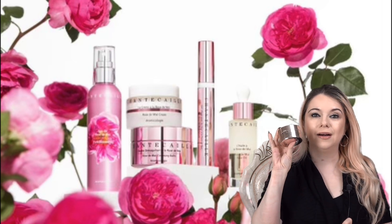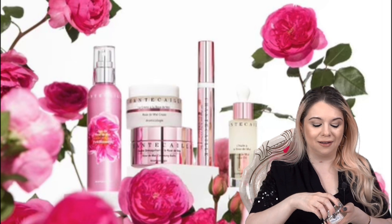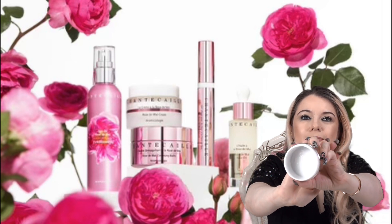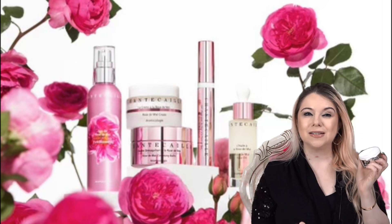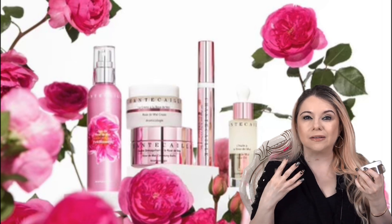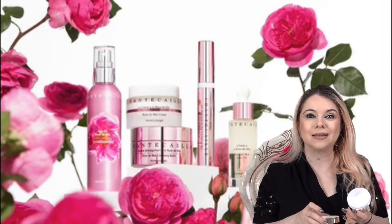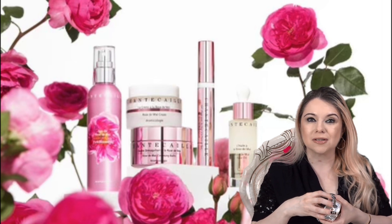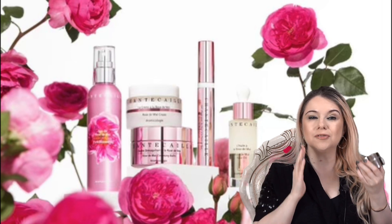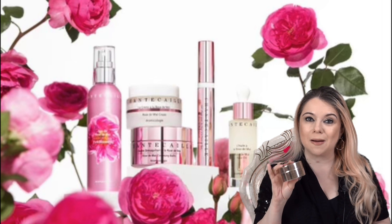Next, I have the Chantecaille Rose de May Cleansing Balm. I just finished this a couple days ago — it's completely empty, going into my empties. It smells incredible. When you lather it on your skin, the aroma is just spa-like. You really get such a spa experience with this. And when you apply it, it almost feels like a moisturizer — it doesn't feel like a cleanser. It feels so hydrating and moisturizing. I really love this and I'm definitely picking it up during the sale.